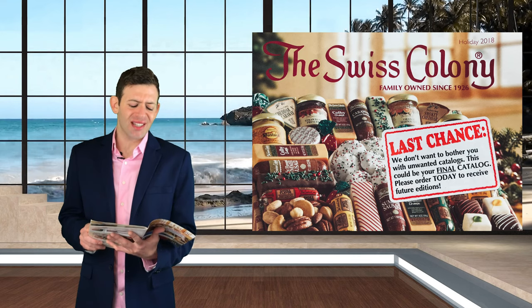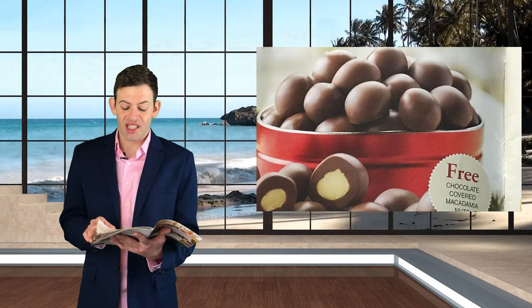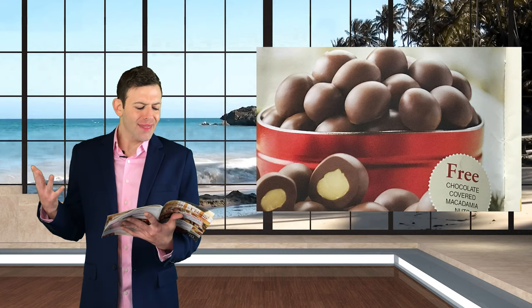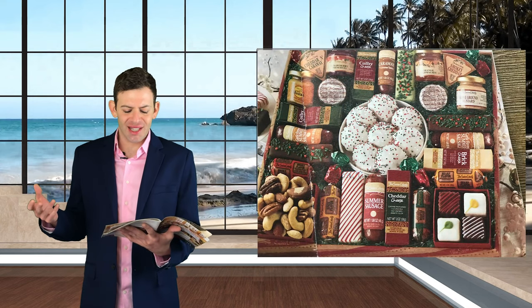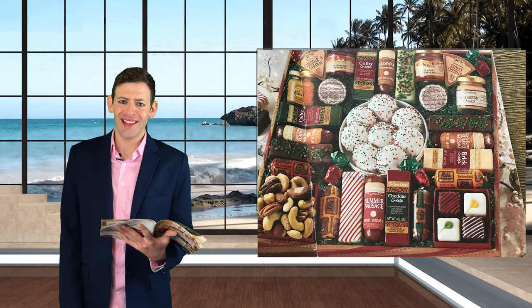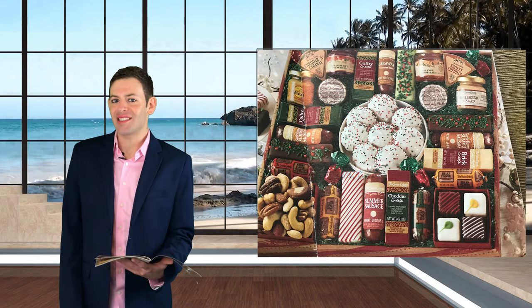You open up the page and the first thing you see are like chocolate covered macadamia nuts. I just want to get to the nitty-gritty here. You open it up and the first thing you see is this top-selling gift — this huge tray of like meats and cheeses with a centerpiece of cake balls. That's a great way to mix up your meal with some cake balls with your meat sticks.